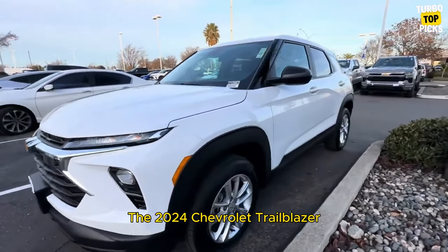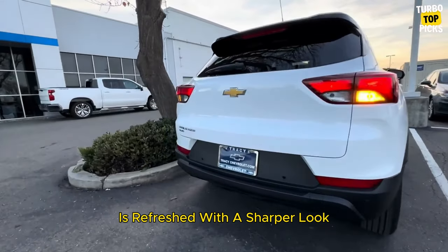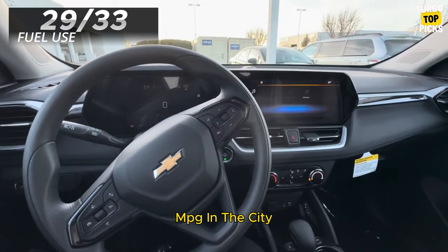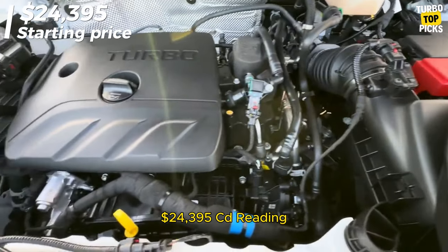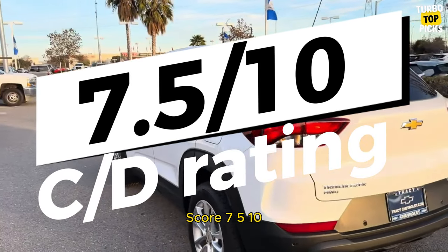Chevrolet Trailblazer: The 2024 Chevrolet Trailblazer subcompact crossover is refreshed with a sharper look and better standard equipment. Fuel use is 29 mpg in the city and 33 mpg on the highway. Starting price: $24,395. C/D score: 7.5/10.